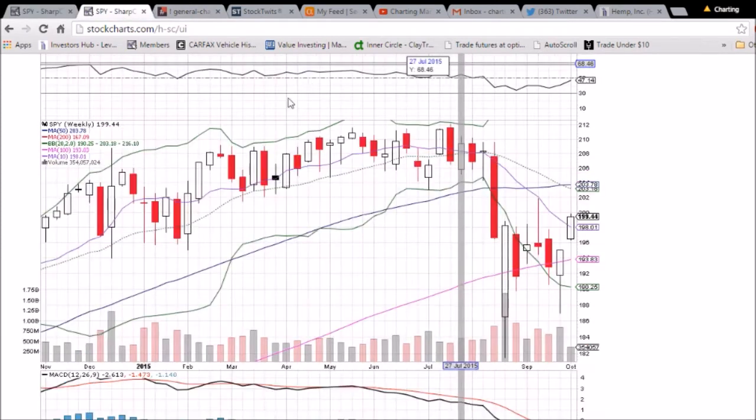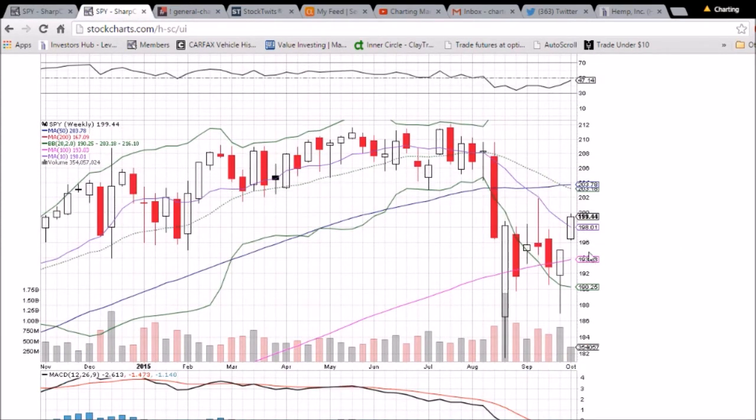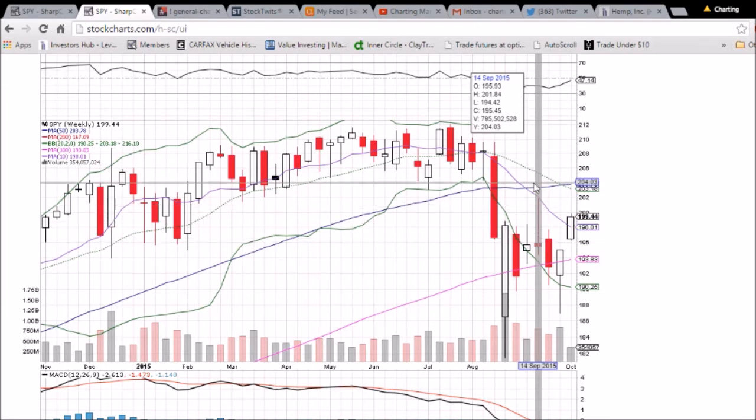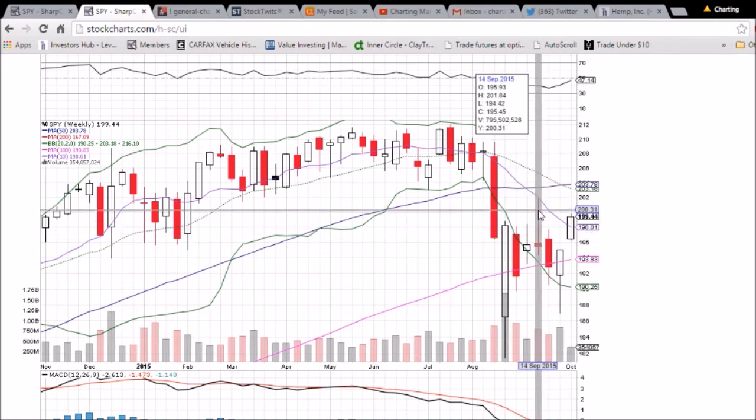So we have the weekly chart with two trading days left to go, and we are breaking above this 10-week moving average resistance. You can see that's where we pulled back from the Fed news announcement a few weeks ago. If we can close above 198.01, it will turn it into support and we will be headed up to the 202 resistance level.